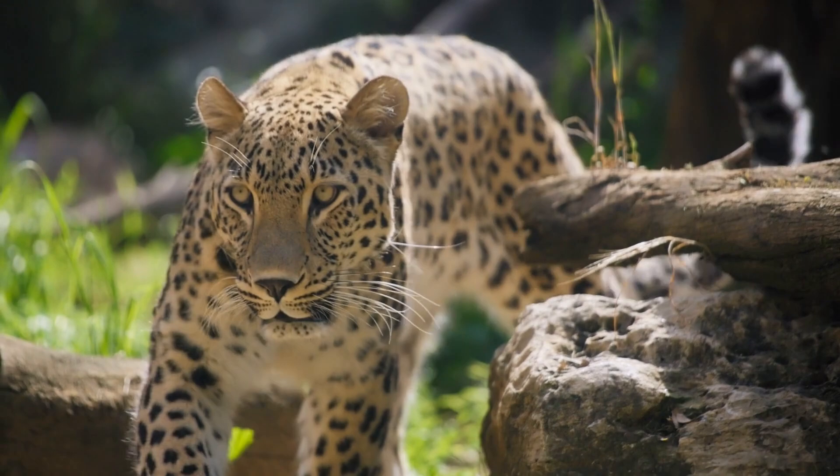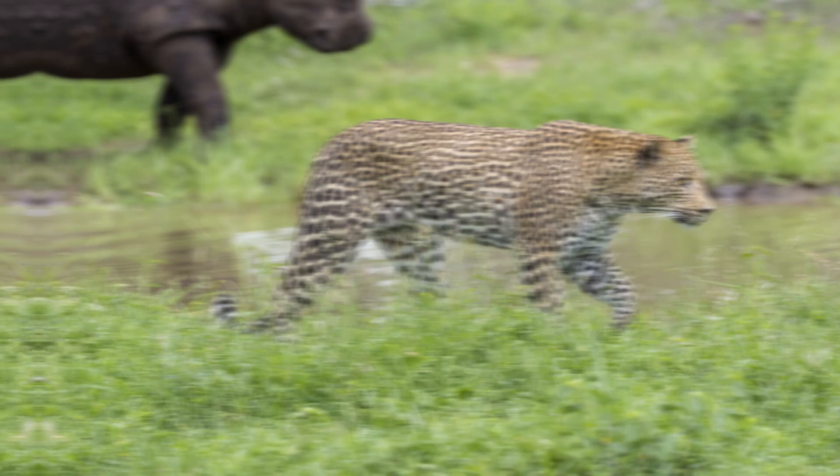Their fur is a yellow cream color with distinct black rosette spots. This makes them incredibly well camouflaged in trees and dense foliage. Their color and markings can vary across the globe depending on the habitat. Those living in the African savannah have lighter colored coats than those in rainforests. Melanistic black leopards are known as black panthers.